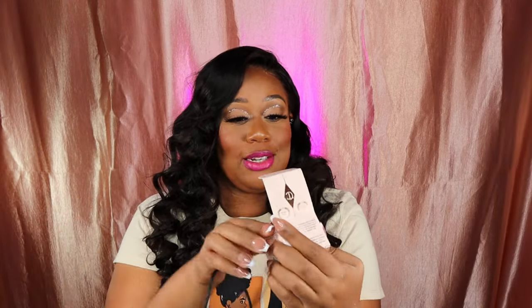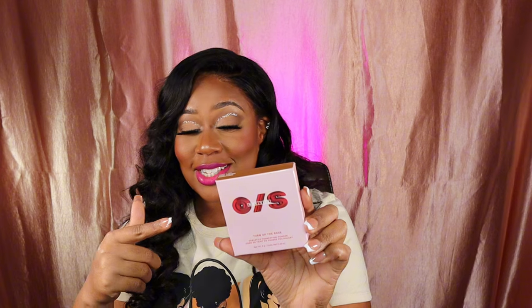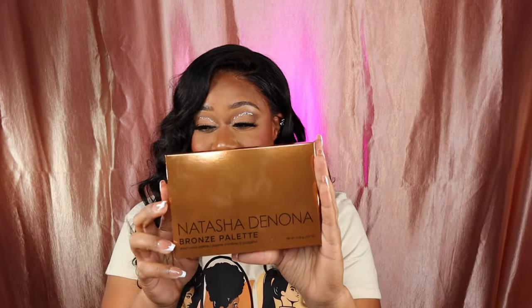This is Charlotte Tilbury Magic Cream — they are advertising this like no other. I want to really see if it's got some magic in a jar. I picked up the One Size Turn Up the Bass powder foundation — this is not my shade, not even close. Then Charlotte Tilbury Pillow Talk lip liner in shade Intense 3 — everybody's raving about this expensive lip liner, so we'll see.